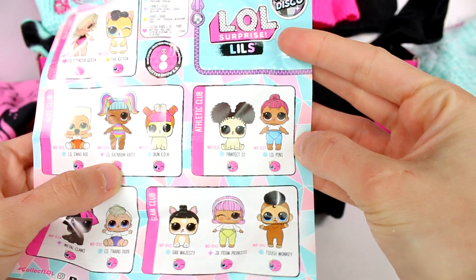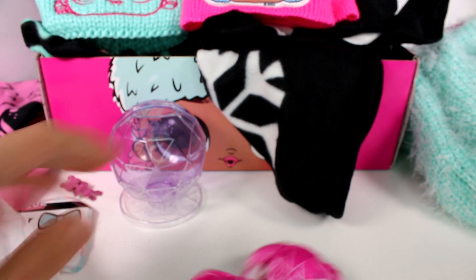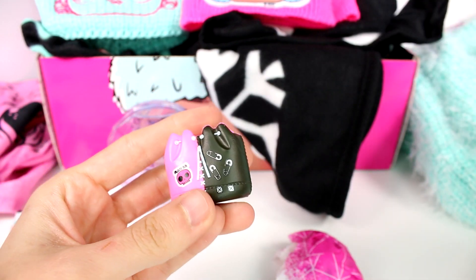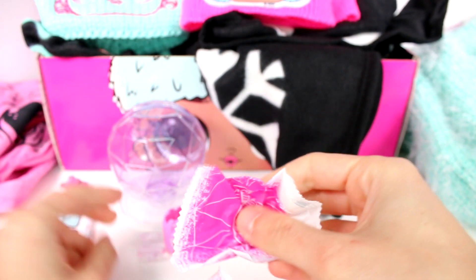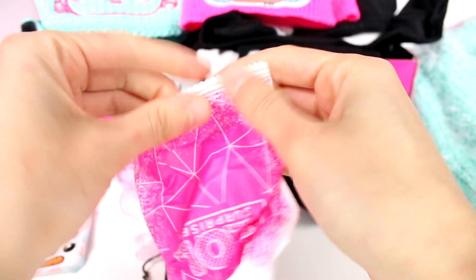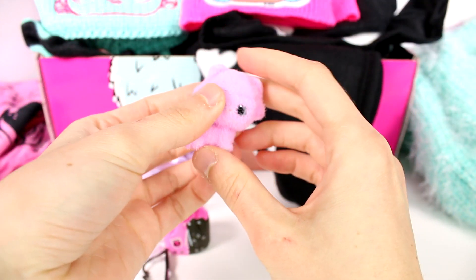I want to find a little Rainbow Raver — she's cute. We have our blind bags here. This is the accessory: we got this bag — love it! And then we have another accessory — a little stand that goes inside so we can have it standing up. It looks like we also got some glasses — ooh, fancy fancy!